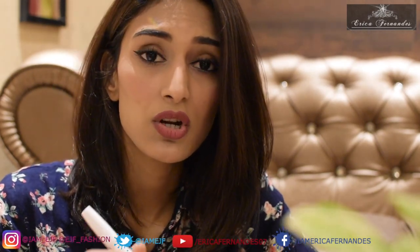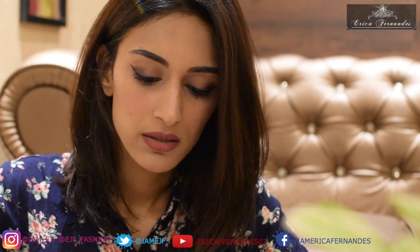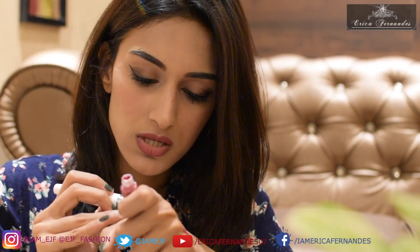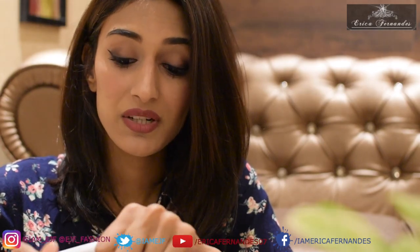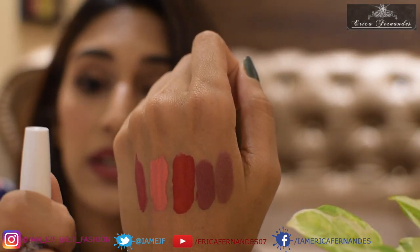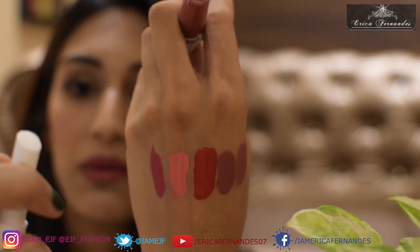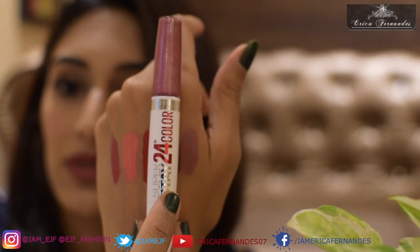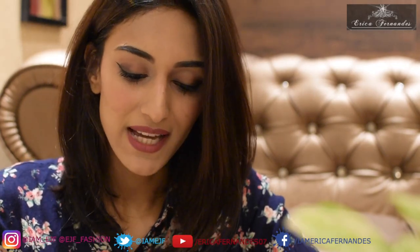Up next is the Maybelline Super Stay 24 Color. This one really does not budge — it just sticks onto your lips like it's a part of them. It has a slight shimmer even though it's technically matte. The best part is it comes with a lip balm, so if your lips get too dry you just apply the balm on top. That's the Maybelline 24-hour lip color.